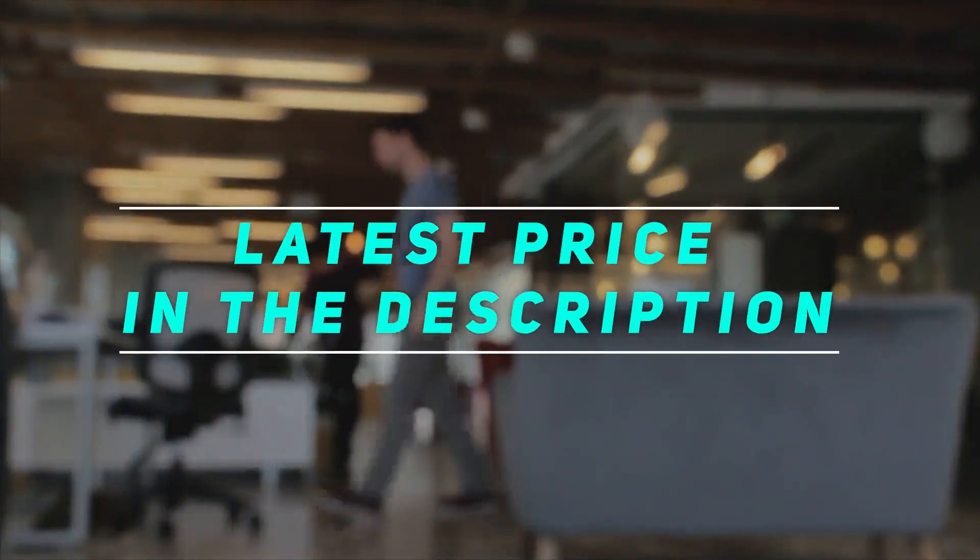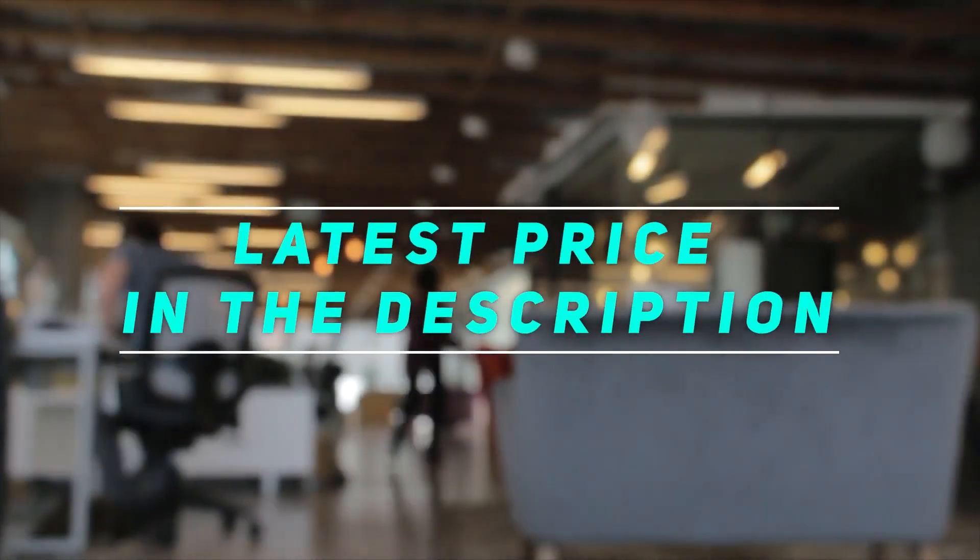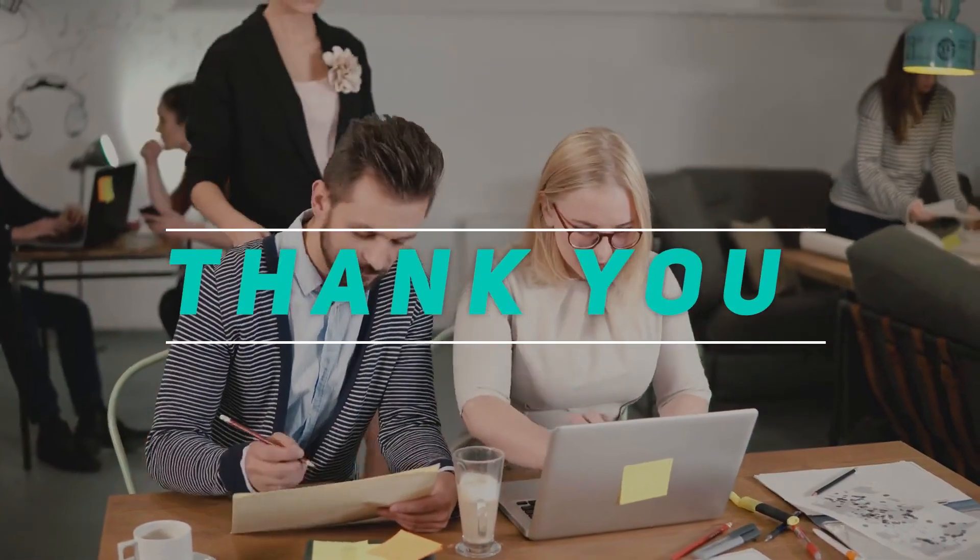Check out the video description for the latest prices and more information. Thank you for watching — check out this video, please subscribe, and stay tuned.